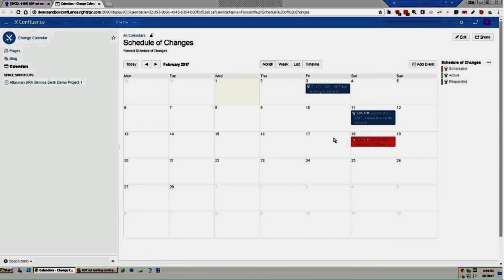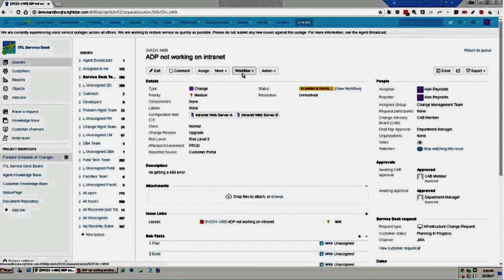To help schedule the change, I can view the ITIL forward schedule of changes configured using Confluence team calendars. The calendar view shows scheduled incomplete changes in red, completed changes in green, and requested but unscheduled changes in gray. I can see this new change requested for tomorrow — but we don't do changes on a Friday, only weekends. Saturday the 4th is clear, so I'll use that as my date. I would then complete planning, move to a scheduled state, and work through to implementation.